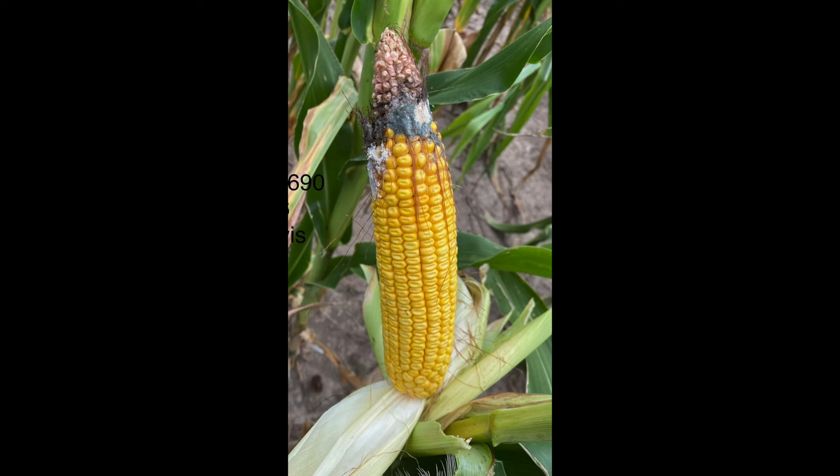Both of those would be mycotoxin-forming fungi, but typically just because we have those fungi present on an ear doesn't automatically mean that we have mycotoxin present. Looking at that particular ear, it looks more aspergillus-like to me, but it could be penicillium. The white that you're seeing is a little bit of frass from worm feeding on the ears - that white mealy material. That's just remnants from the worms feeding down some of those kernels.